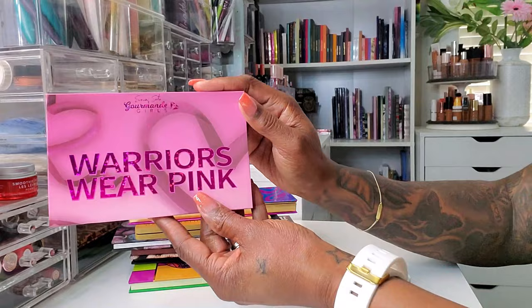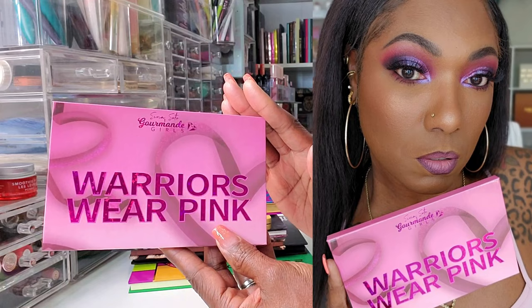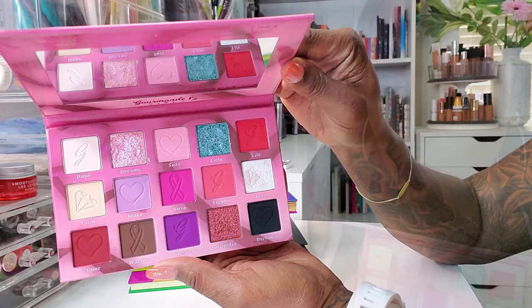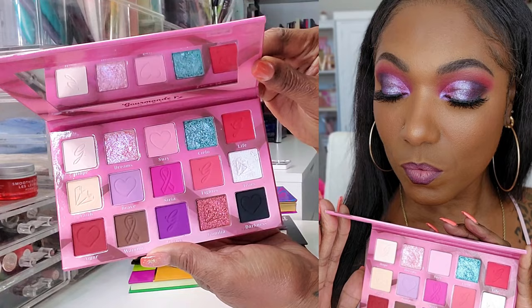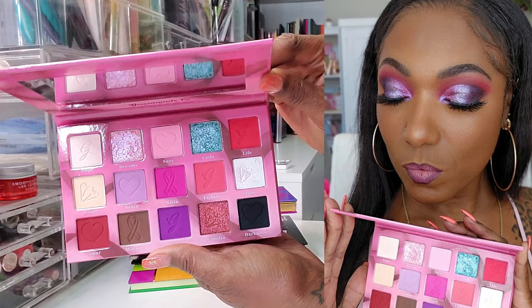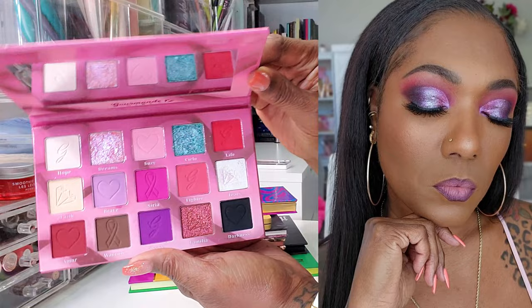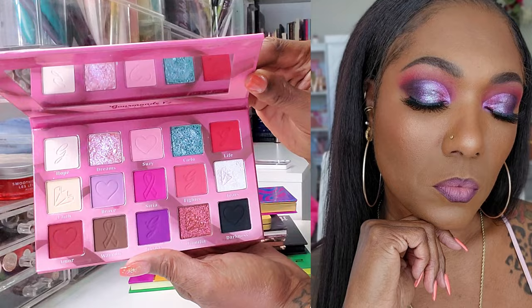This next palette is from Gourmand Girls — this is the Warriors Wear Pink. It's actually a collab palette and part of the proceeds are going to support her in her battle with cancer. This palette was actually sent to me. I was actually pleasantly surprised — it's a gorgeous palette. It has some surprising shimmers in here, the mattes are beautifully pigmented, and it was very easy to use. I had a lot of fun using this palette.